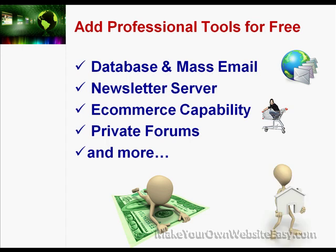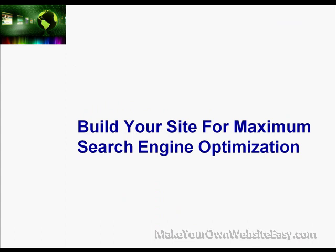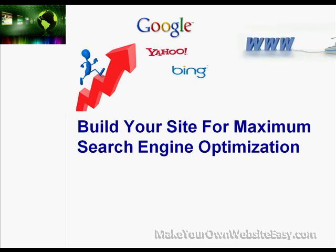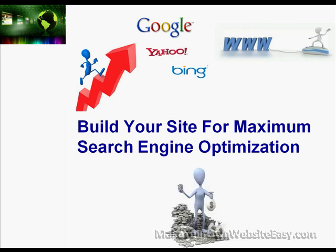We'll also show you how to build your website for maximum search engine optimisation to get high rankings in the search engines fast, so potential customers can easily find your site and purchase your products, making sales within your first month.